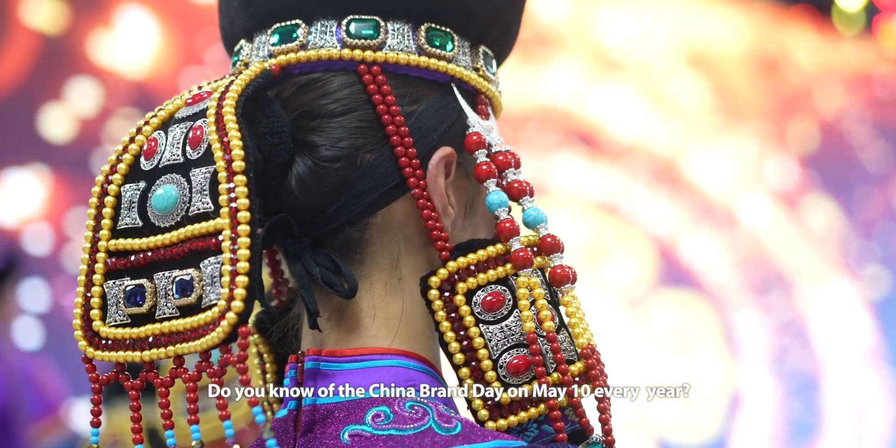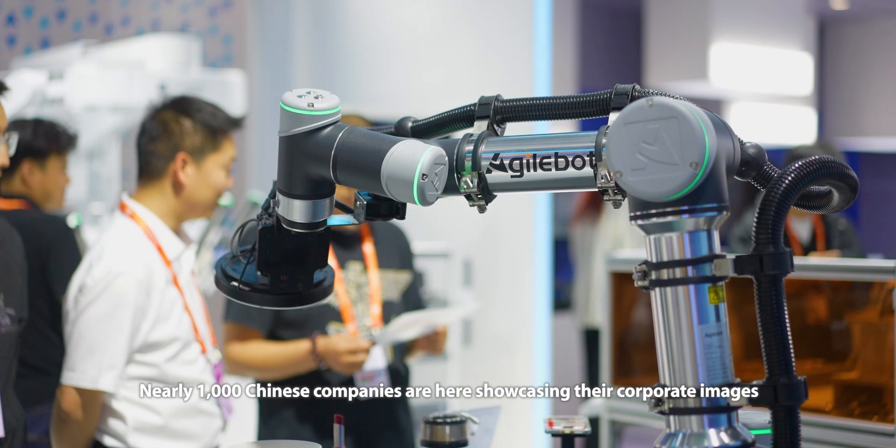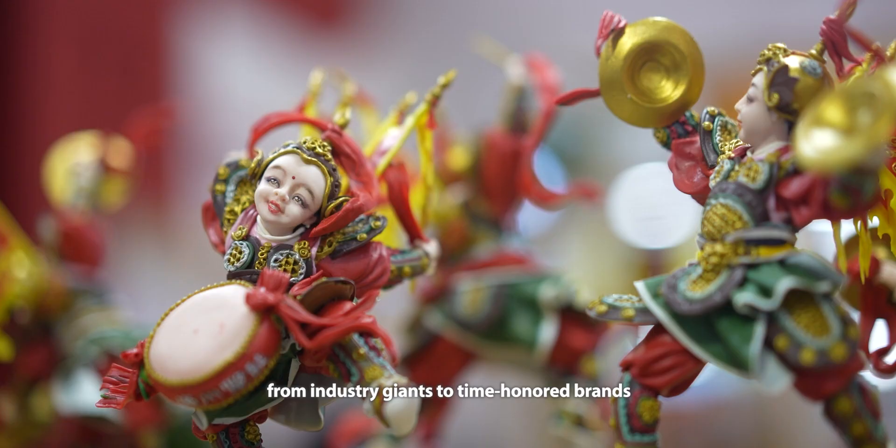Do you know that China Brand Day falls on May 10th every year? Today I am at the Shanghai World Expo Exhibition Hall attending the 8th China Brand Day event. Nearly a thousand Chinese companies are here showcasing their corporate images, from industry giants to time-honored brands.